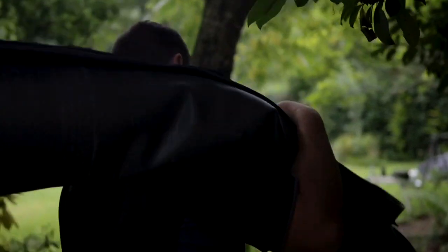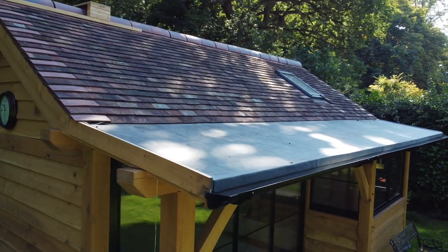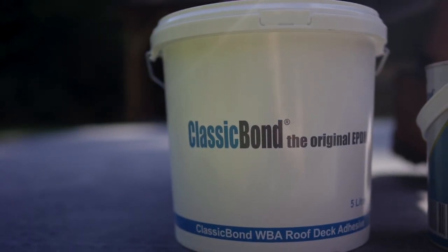First of all, both membranes are perfect for residential and commercial flat roofing — standard roofs like garden rooms, extensions, dormer roofs, things like that. They're both installed exactly the same way. The 1.2 and the 1.5 use water-based adhesive on your main deck as standard.